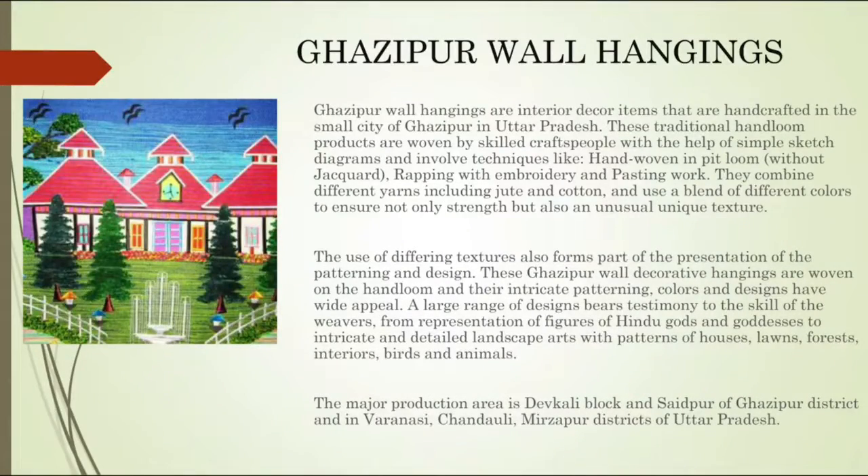The second one is Ghazipur wall hangings. Ghazipur wall hangings are interior decor items that are handcrafted in the small city of Ghazipur in Uttar Pradesh. These traditional handloom products were woven by skilled craftspeople with the help of simple sketch diagrams, involving techniques like hand-woven feet loom, wrapping, embroidery, and pasting work.